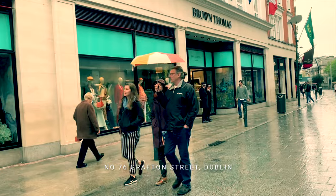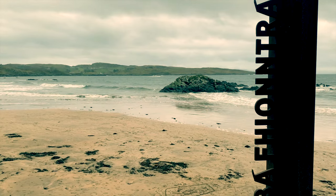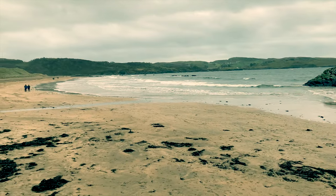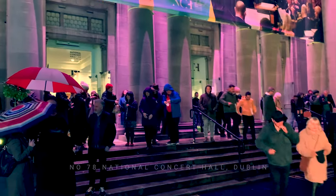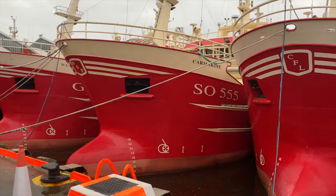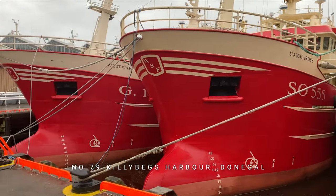And then we visit Fintra Beach in Donegal — another absolute cracker. The National Concert Hall in Dublin is perhaps the premier music venue in Ireland, but it also has a lesser-known illustrious history. And here we see the fleet of fishing boats at Killybegs Harbour in County Donegal.